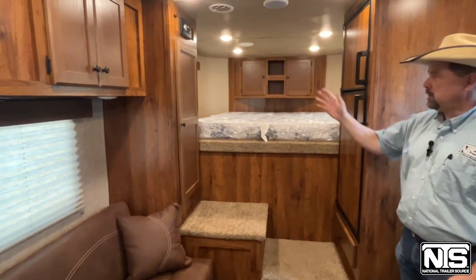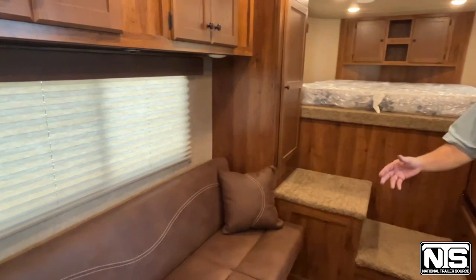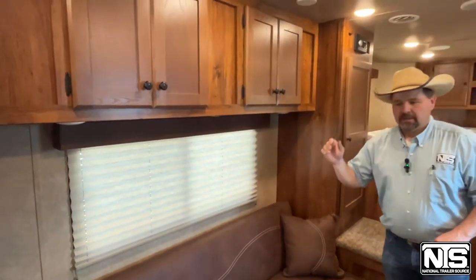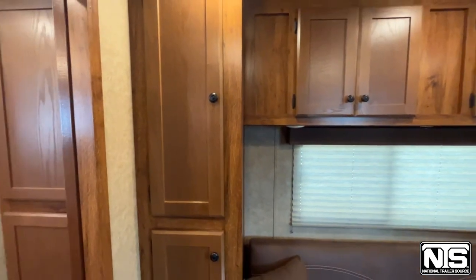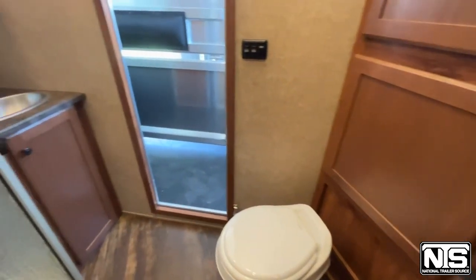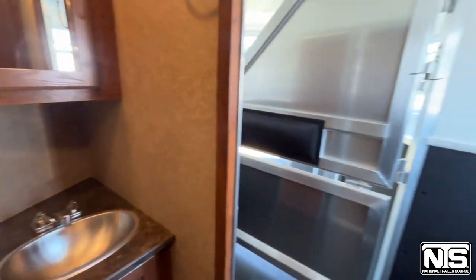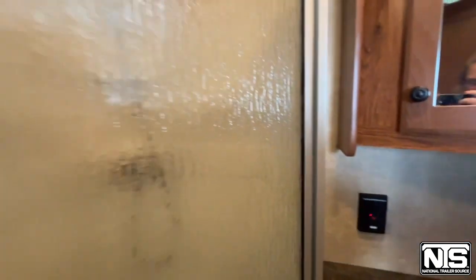There's a TV around that corner, a big wardrobe closet right here, and you're going to have that jackknife sofa that makes into a six-foot bed, with overhead cabinets and a little bit more storage behind that sofa as well. And then as we go back into the bathroom, you're going to have that toilet, that vanity, and then that neo-angle shower — pretty good-sized shower for you. And then the walk-through door walking back into the horse area, where you can use that as a mudroom if you wanted to.